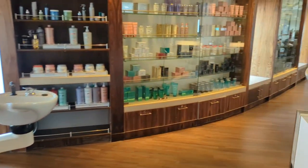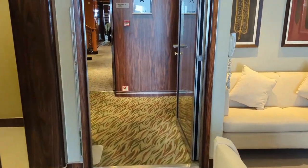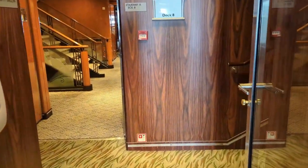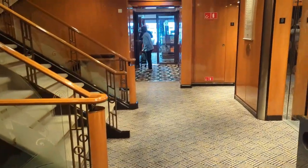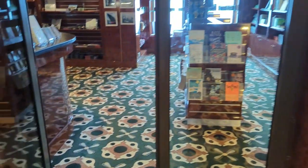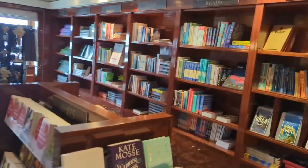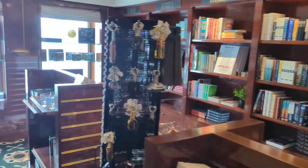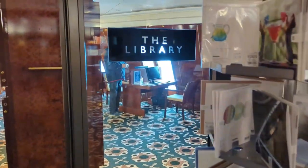Across from the beauty salon we find the bookshop, just off Stairway A, open most of the day with a lunch break. This is where you want to go if you want to buy a book to keep. They had a pretty decent selection — I hadn't really seen a bookshop at sea before. You'll also find postcards and greeting cards here.